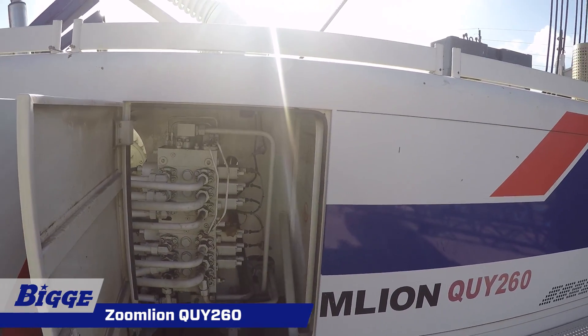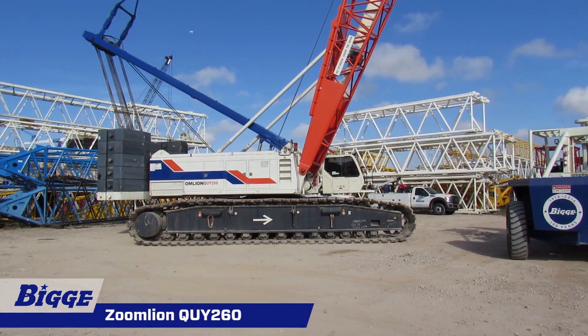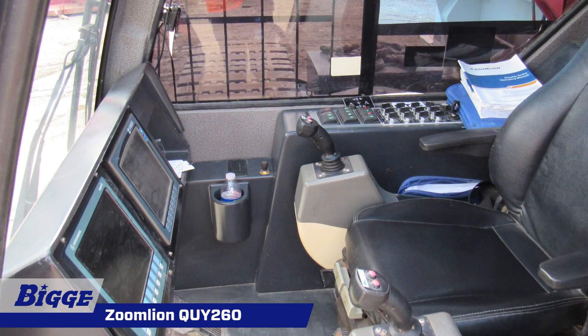A large-volume 185-gallon fuel tank is used to ensure sufficiently long working time. A digital display system provides the operator with full control and smooth operation.